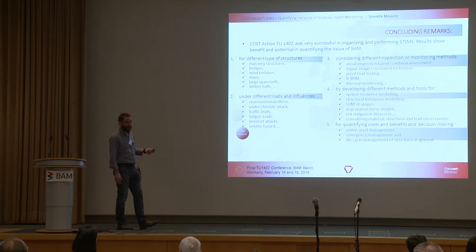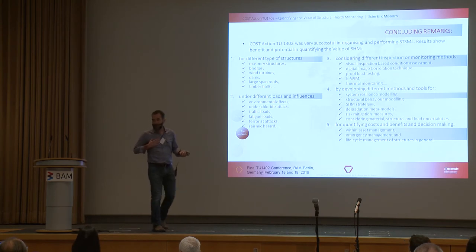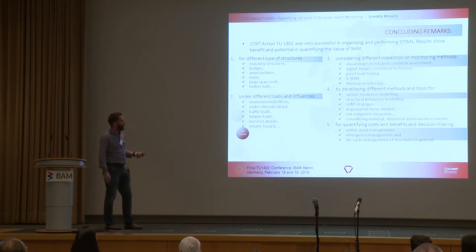The types of tools and methods developed include system resilience modelling, structural behaviour modelling, structural health monitoring strategies, degradation metamodels, risk mitigation measures considering material, structural and load uncertainties, and quantifying costs and benefits in decision making within asset management frameworks — from the perspective of emergency management and lifecycle management of structures in general.